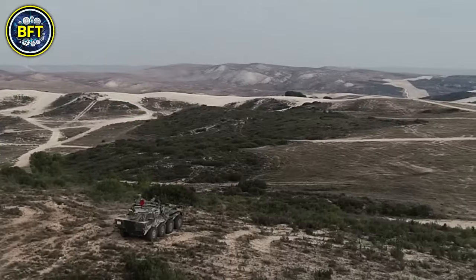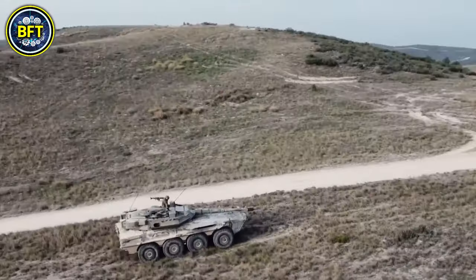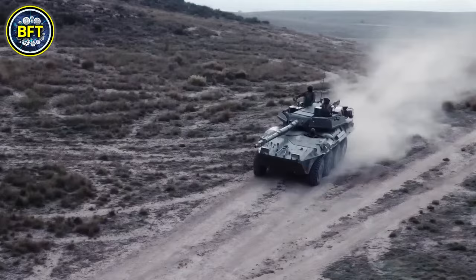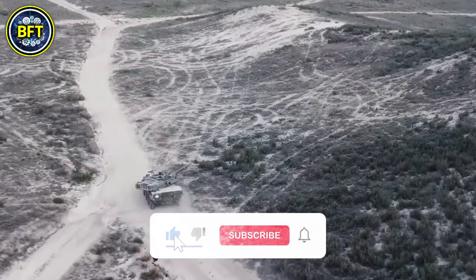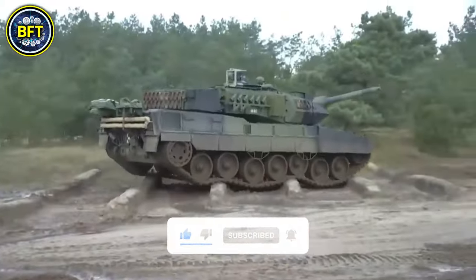In this list, we'll be focusing exclusively on land vehicles, leaving naval and aerial assets for another video. Which Spanish military vehicle do you think is the most impressive and why? Share your thoughts in the comments below and don't forget to like and subscribe for more awesome content. And now, let's get started.